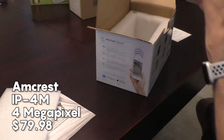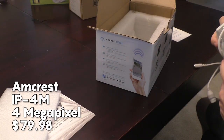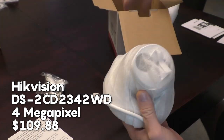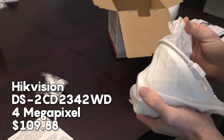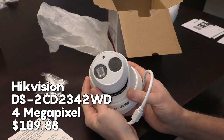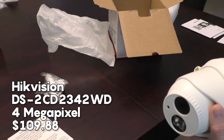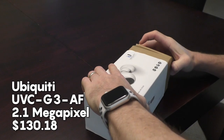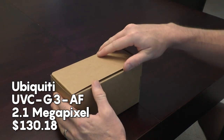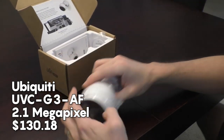Then there's the $80 Amcrest IP4M, the most reviewed camera I tested with 135 reviews averaging 4.2 stars. No IP camera review would be complete without the de facto biggest name in IP PoE cameras, Hikvision — I tested a 4MP 2.8mm lens turret version that retails for $110. The most expensive camera in my lineup was the UniFi G3 Bullet, an all-weather outdoor camera that works with UniFi Protect and costs $130 on Amazon.